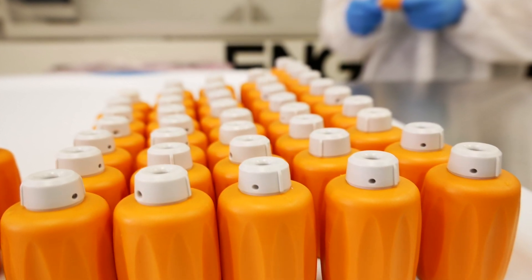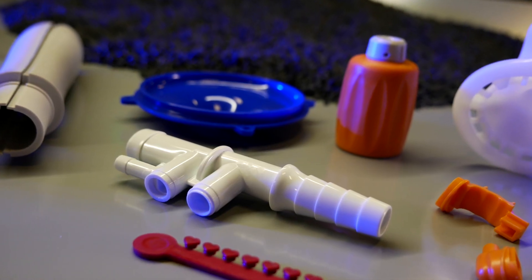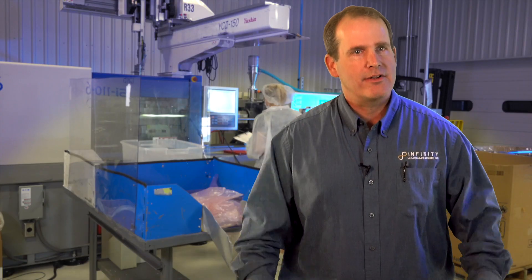We classify ourselves as a relatively small injection molder with a lot of technical expertise. We're a high precision injection molder for the medical industry.